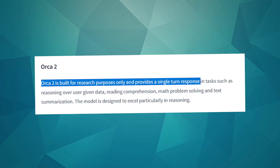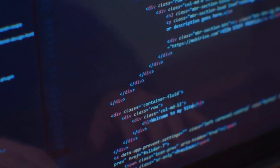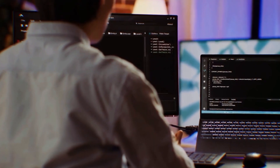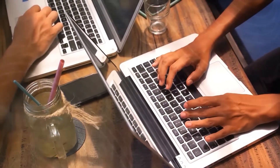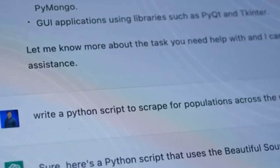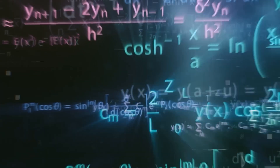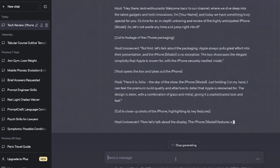Orca 2 is Microsoft's latest research project exploring the capabilities of smaller language models, LMs, with 10 billion parameters or less, made specifically for research purposes. This model excels at quickly responding to tasks like summarizing texts, understanding what's being read, solving math problems, and reasoning based on information given by the user.